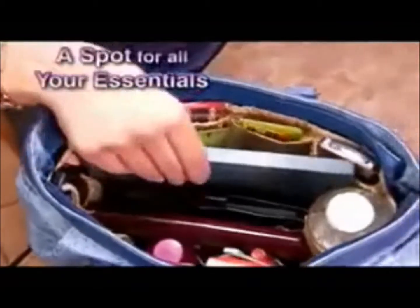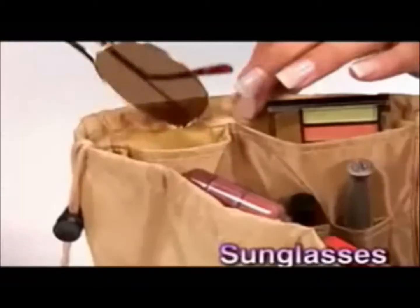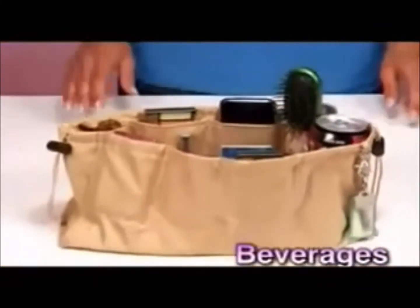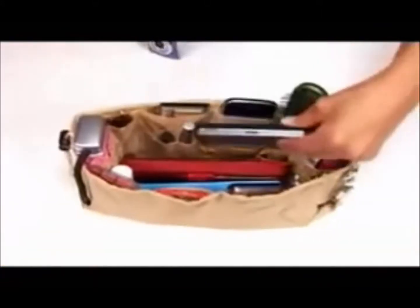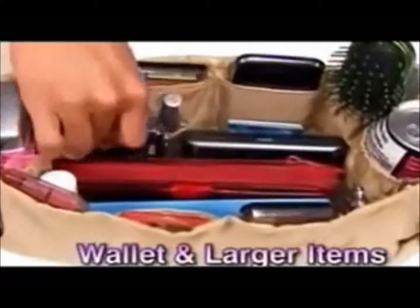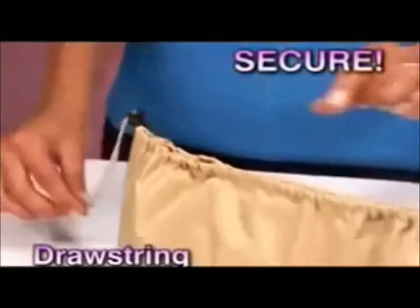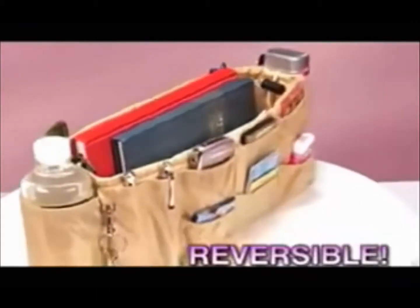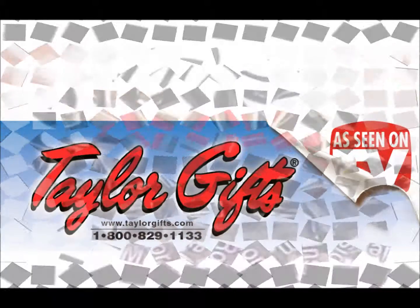Kangaroo Keeper has a spot for all your essentials — makeup, sunglasses, coupons and cards. There's even a place for your beverages and your umbrella, leaving the center free for your wallet and larger items. The drawstring keeps everything secure. And look — it's reversible! Switch the pockets to the outside to make more room on the inside!